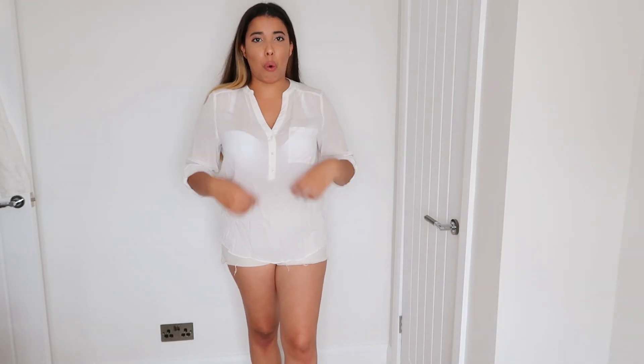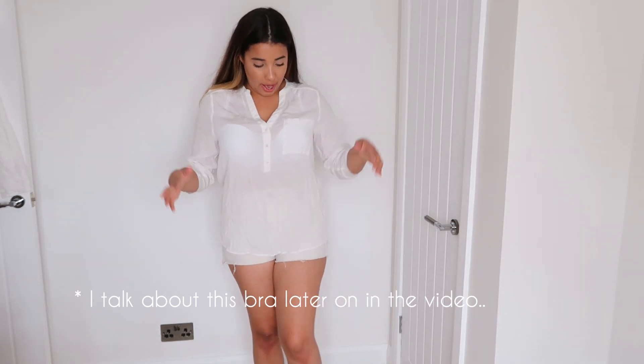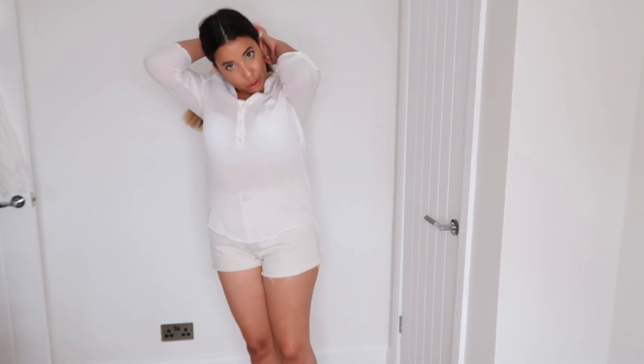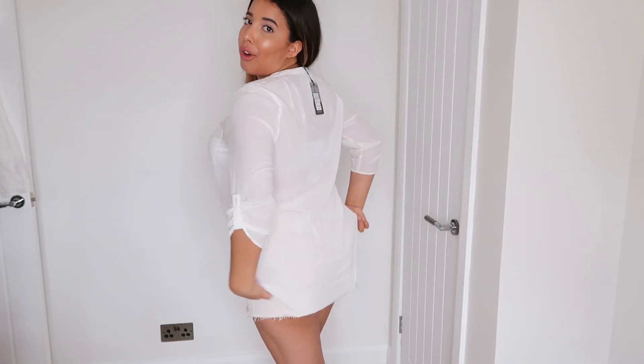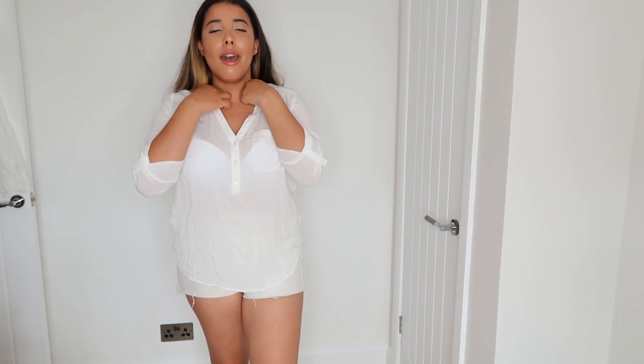So this is the white blouse on. I'm actually wearing a Primark bra and I didn't realise, but the blouse is actually quite see-through. What's popping through the most is the white bra. I'm not sure whether a different bra would make it okay, but with this one it does come through quite a bit. It is super lightweight, which is probably why it's so see-through. I love the V-neck look to this top — it is actually a really nice blouse. It's just a shame that it's so see-through.